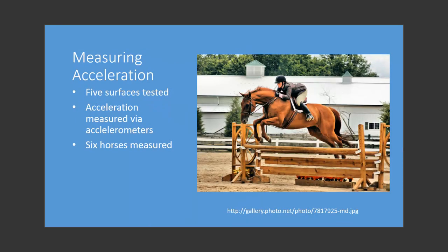In this study, as the title states, hoof and fetlock acceleration were measured. This was done via accelerometers. Five different surfaces were tested on six different horses.